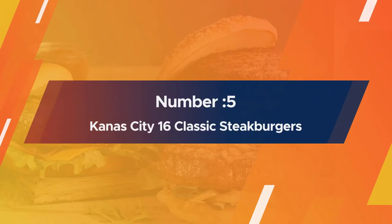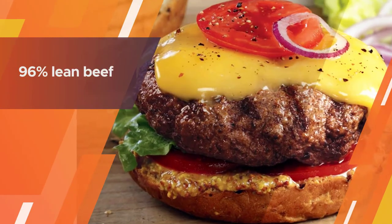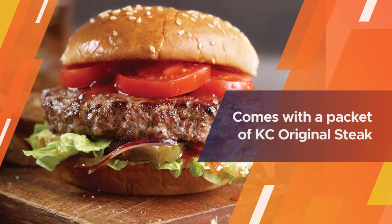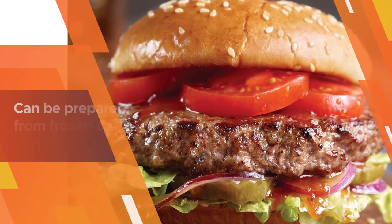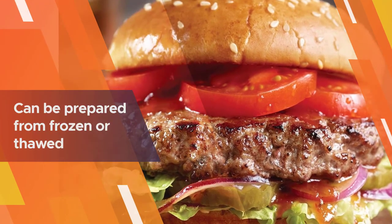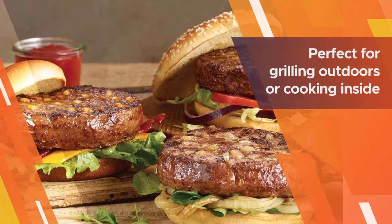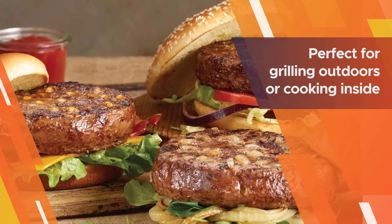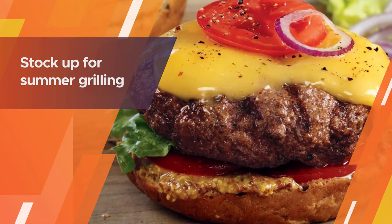Number five: Kansas City 16 Classic Steak Burgers. If you are looking to buy a gift for someone crazy about burgers, you won't go wrong with the Kansas City Steak Company's classic steak burgers. Each burger is 96% lean beef, made exclusively from high-quality corn-fed premium ground beef. It also comes with a packet of KC Original Steak Seasoning for an extra layer of flavor. The burgers can be prepared from frozen or thawed — when using a grill, sear steak burgers for one minute on each side over direct heat to seal in juices.